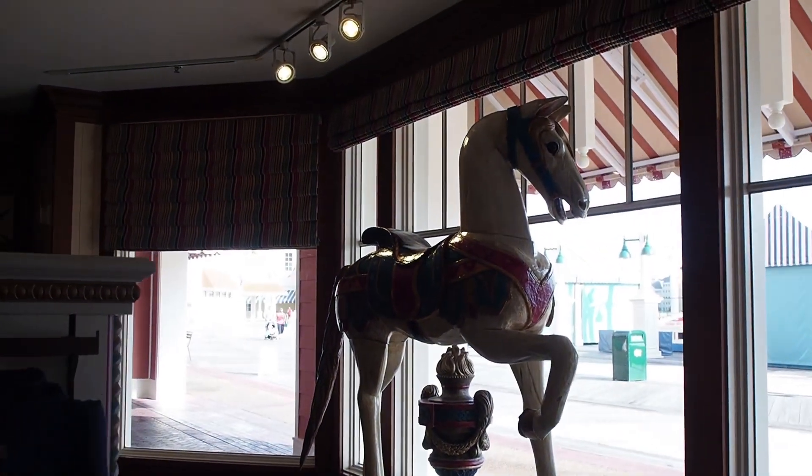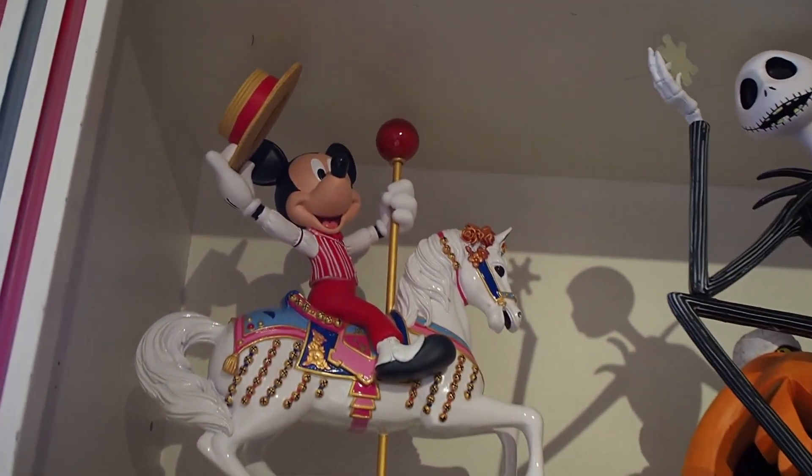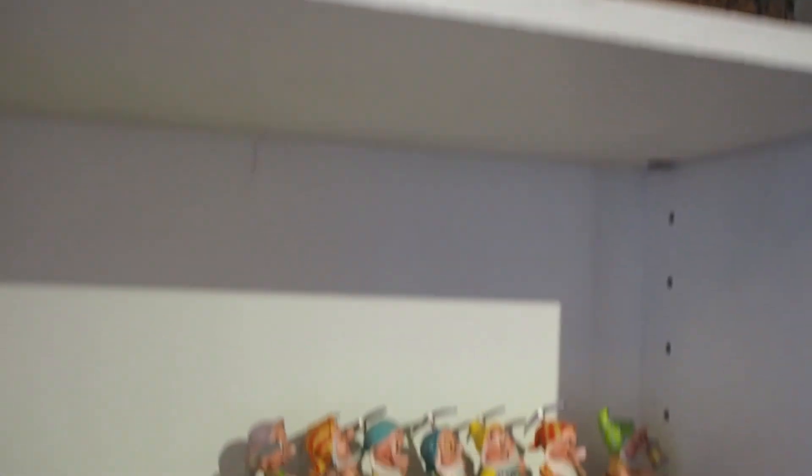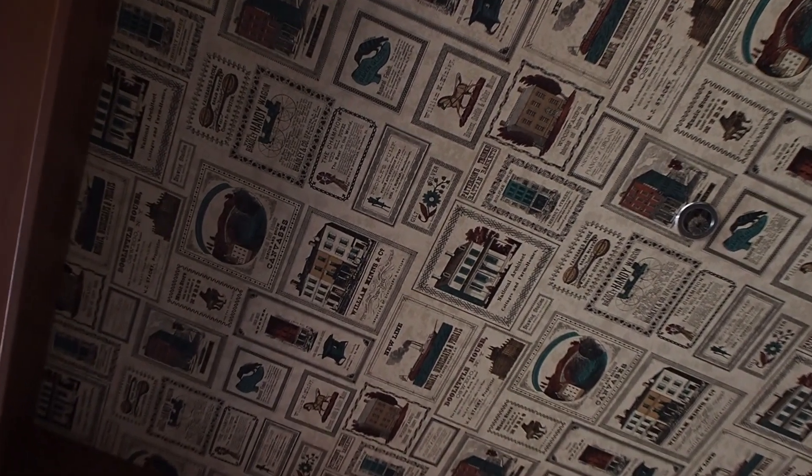Carousel horse. Look at these guys. I like this one. Got snacks in here. Oh, look at the ceiling. Yum.